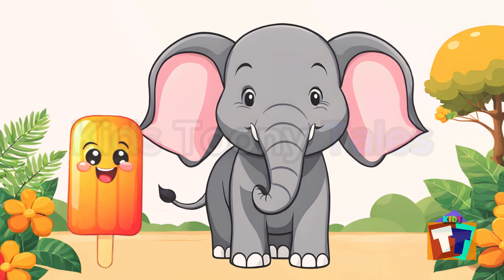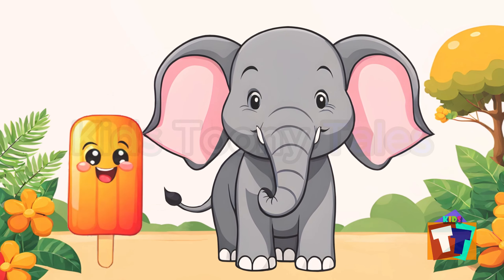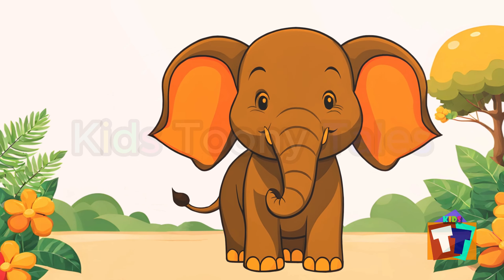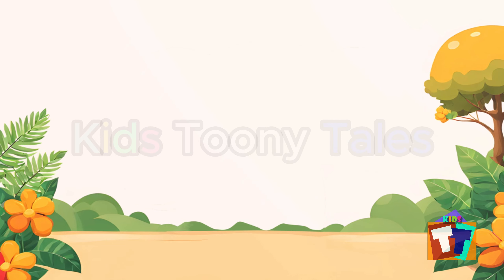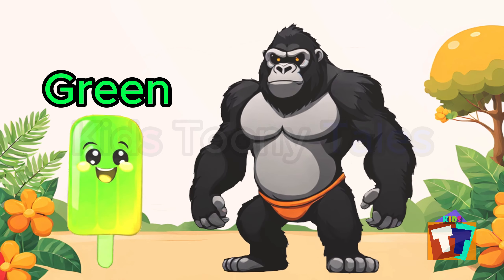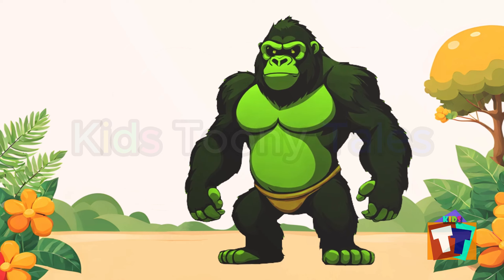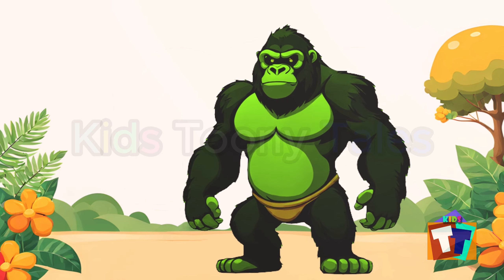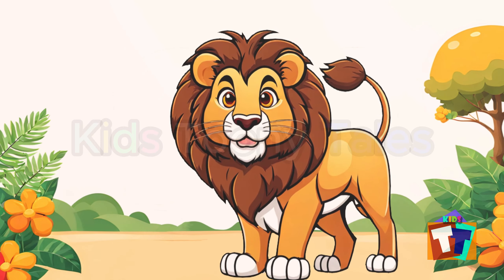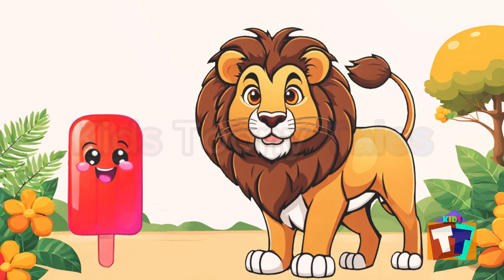Let's learn the colors with popsicles! Orange popsicle — let's give it to the animal. Orange elephant! Let's bring another popsicle. Green popsicle — let's give it to the animal. Green gorilla!